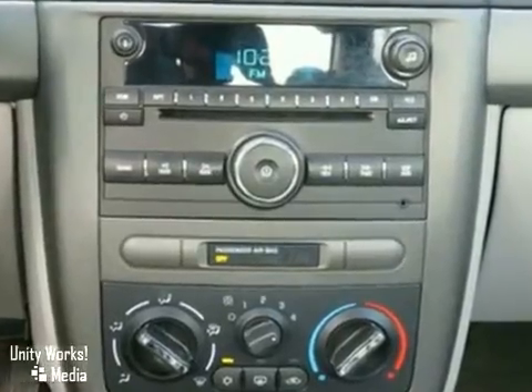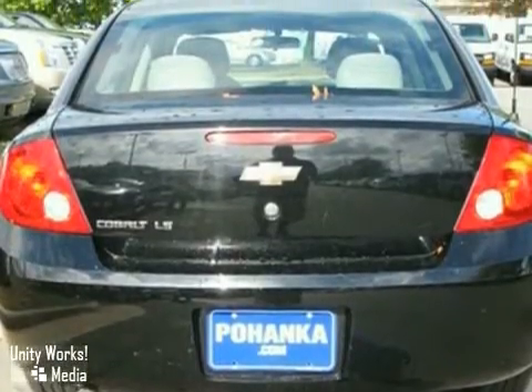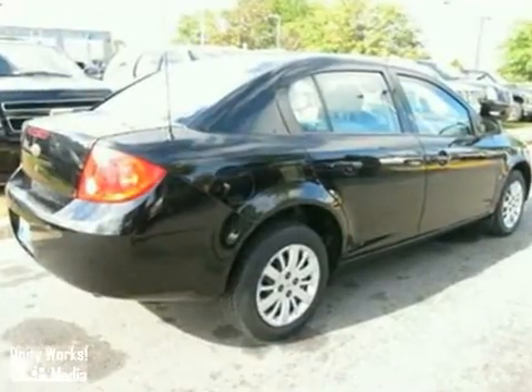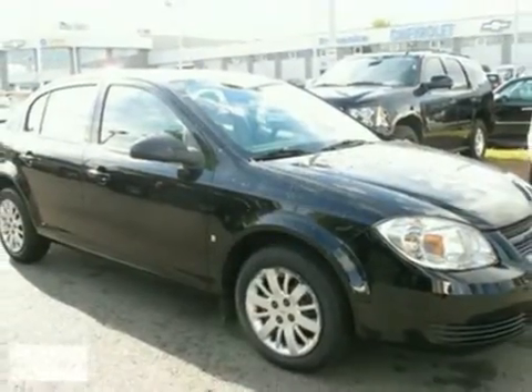It also comes with a responsive four-cylinder engine, rack and pinion steering, comfortable seating for five, and air conditioning with air filtration. With a stylish contemporary look and a host of safety features, this Cobalt is an excellent choice.